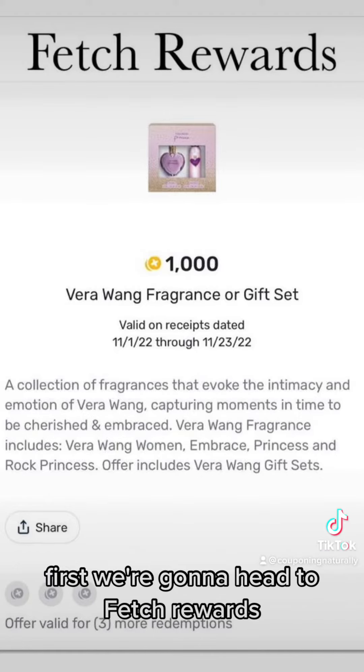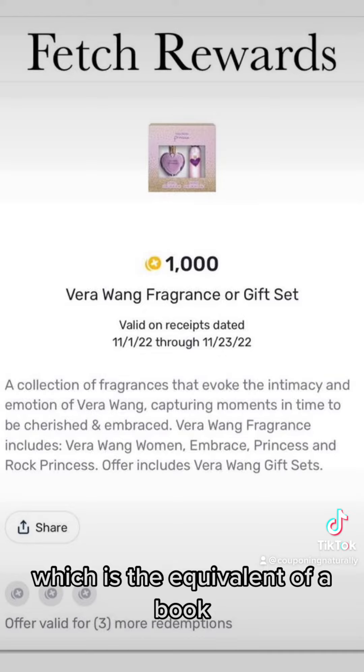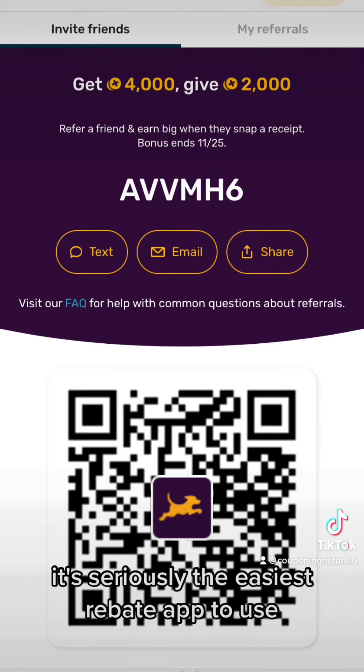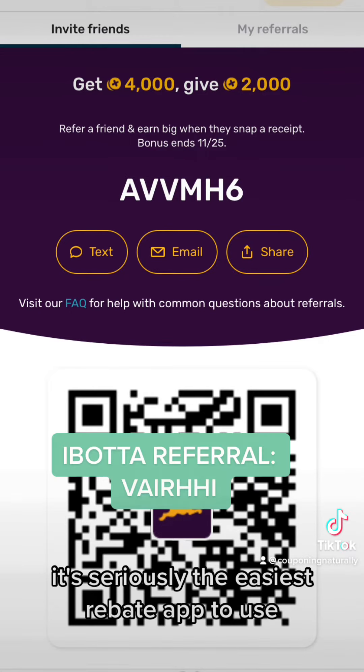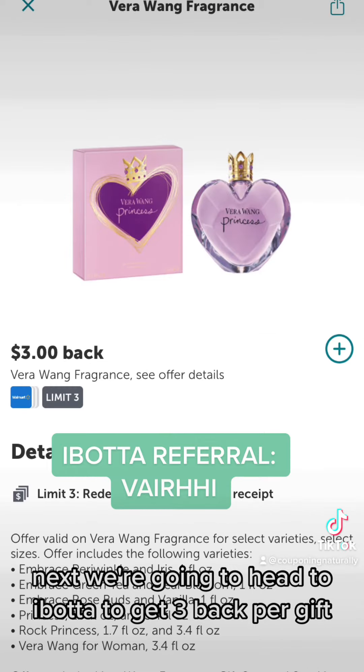Your total is $13.03 at the register pre-taxes. But then we're going to take it to some rebate apps to make it even cheaper. First, we're going to head to Fetch Rewards and get 1,000 Fetch points, which is the equivalent of a buck. If you don't have Fetch, it's seriously the easiest rebate app to use — you just scan your receipt and it gives you Fetch points.